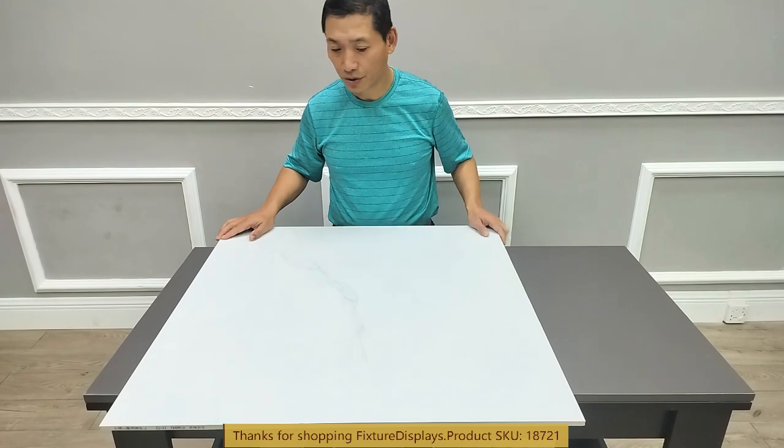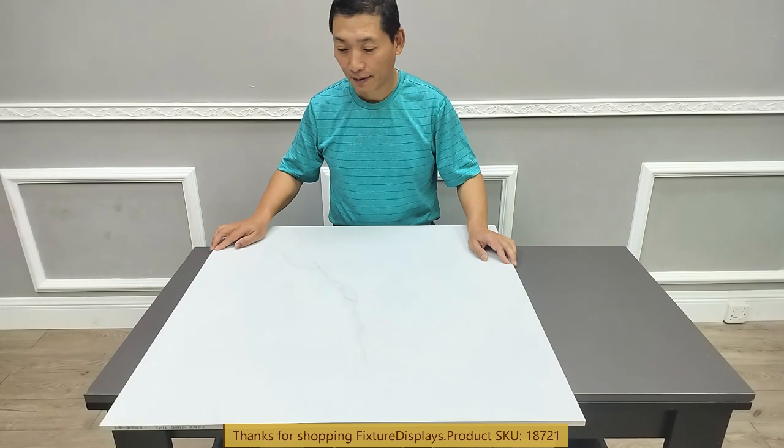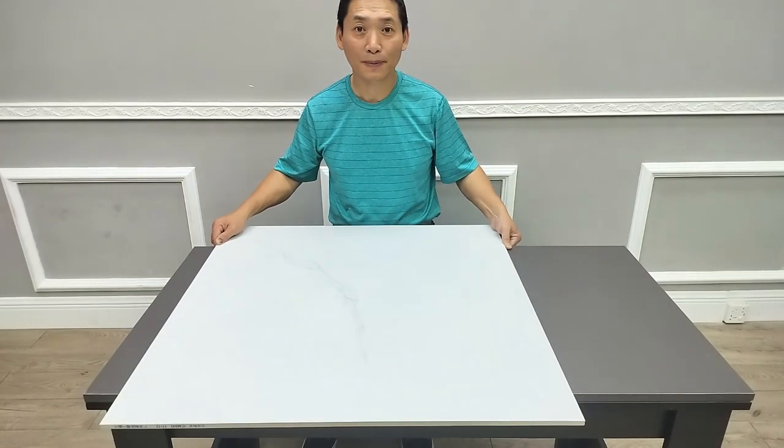I want to show you some other results of similar jobs very shortly. If you have any questions, email us at cs@fixturedisplays.com. Thank you.